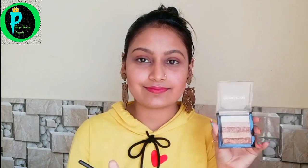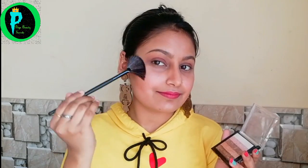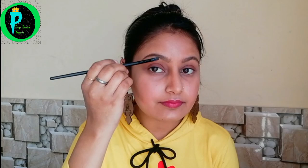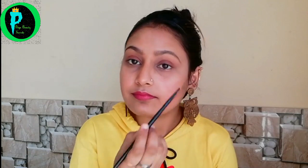Now I will use the highlighter. I am using the Revolution 5-in-1 palette — it is very good, very pigmented, and very shiny. You can apply it on all the highlighting areas. If you want your face to glow, you can use it. Now I have added a little highlighter.